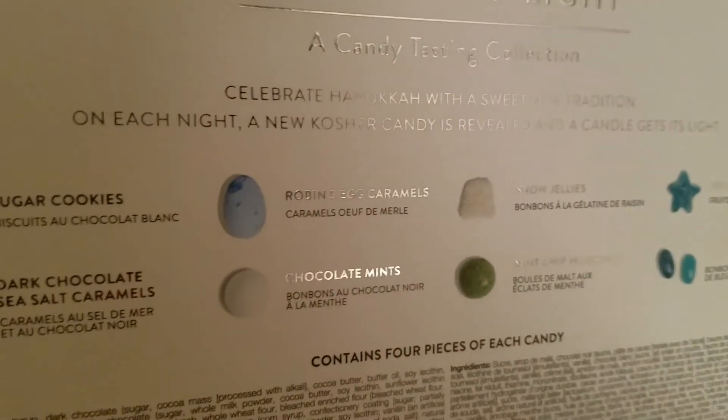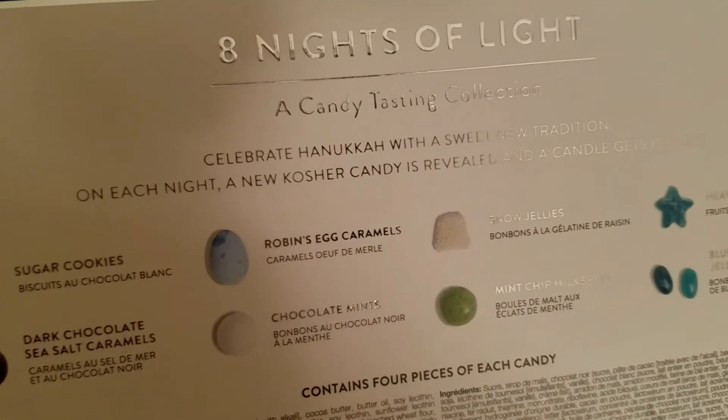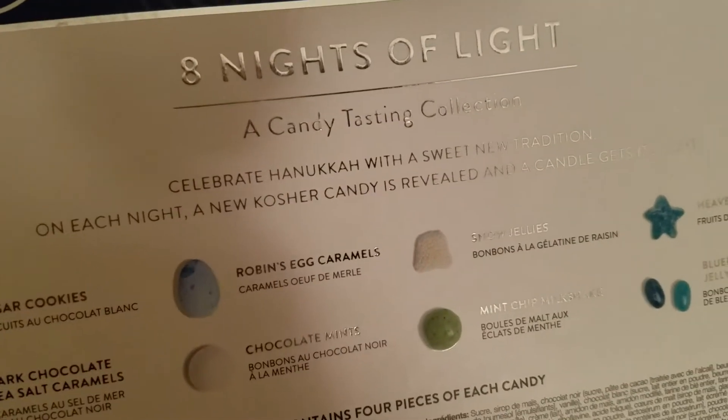That one — the blue one, second night — says robin's egg. Robin's egg caramels. Cool. So that's the second night of Hanukkah.